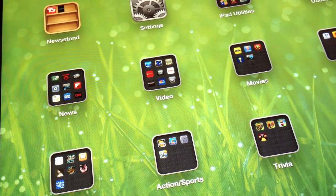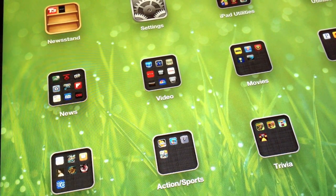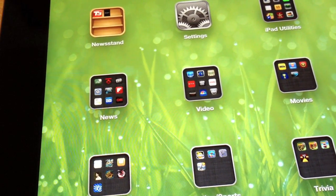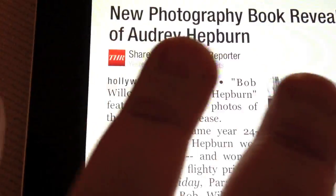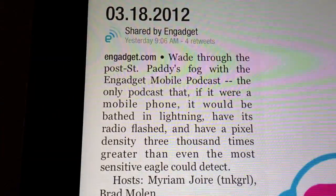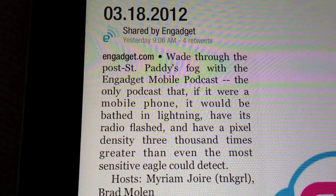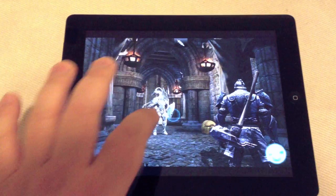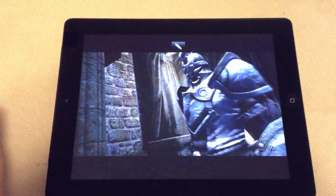It's hard to show off just how good that new screen looks in this video, but believe me, the detail and crispness of the images are astounding, especially up close. Books and magazines look more like a glossy printed page than a pixelated LCD screen, and the textures on certain games that take advantage of the graphics processor, like Infinity Blade 2, look outstanding.